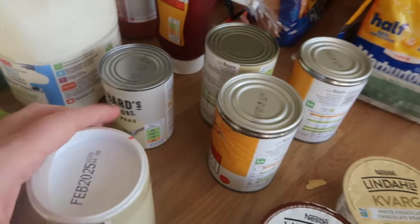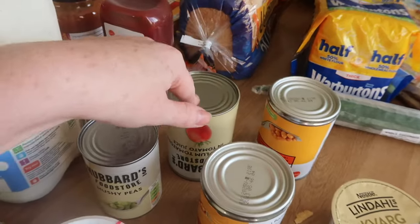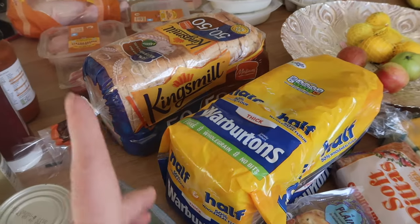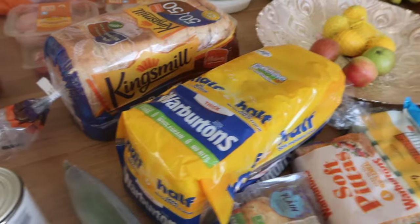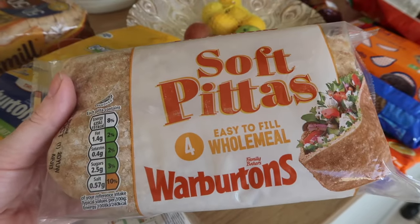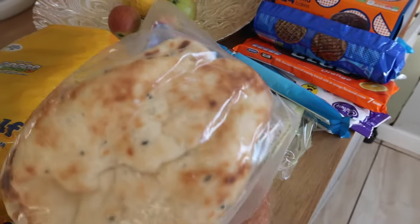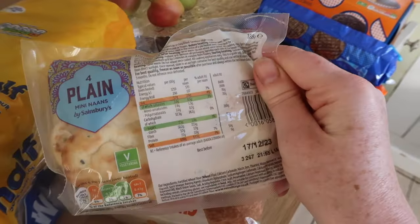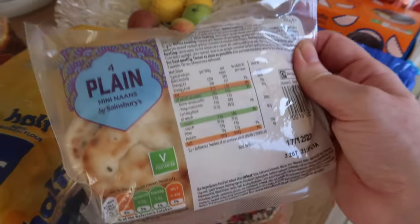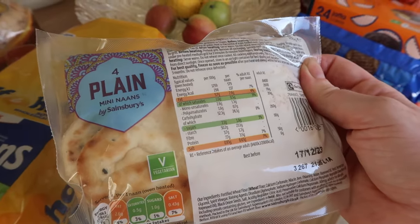I've got my gravy here - I'll pop the value for that on screen. Mushy peas are free food. Two lots of beans - free food. Tomatoes are a speed food. Cucumber is a speed food. Two lots of bread for the boys - that isn't my healthy extra B. What I'll be using this week as my healthy extra B is the soft pittas, which are a great option and one of the best healthy extra Bs in my opinion. Mini naan breads are six sins each, which I don't think is too bad since I do miss a naan with a curry. For a quick fake-away you could use the chicken tikka sauce with the naan and plain rice, which is free, and you'd be looking at about 12 sins.